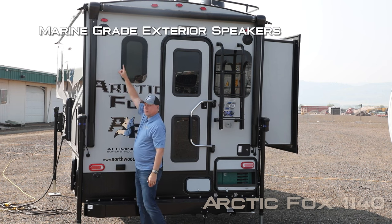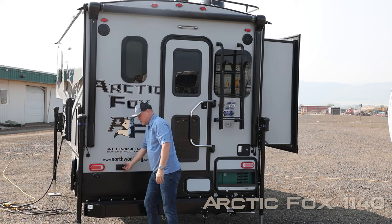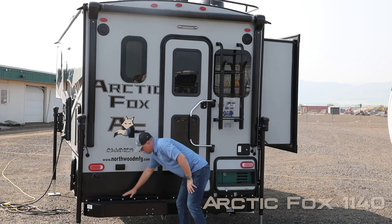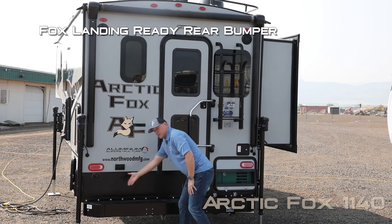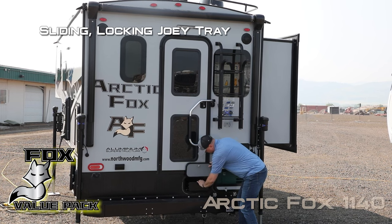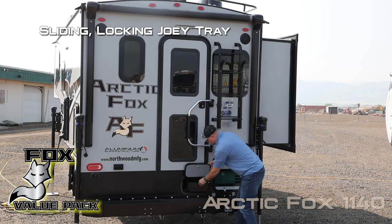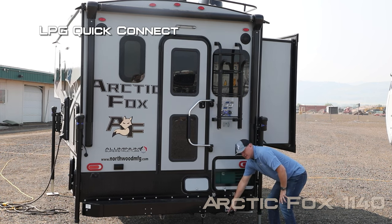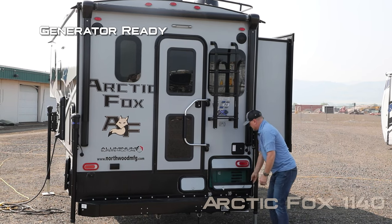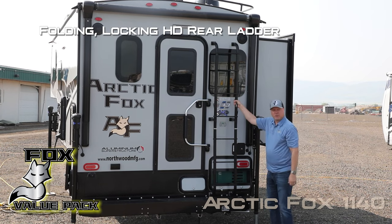The rear of the 1140 features marine grade exterior speakers, 100% LED lighting throughout the exterior of the coach, two additional 110 outlets, diamond plate kick plate, and Fox Landing ready rear bumper with sewer hose storage. Underneath the entry door you're going to find a locking sliding joey tray for housing those longer items. LP quick disconnect, and the 1140 is generator ready standard. Folding locking heavy duty rear ladder.